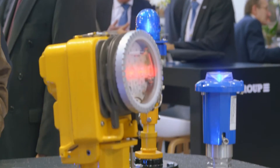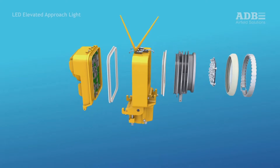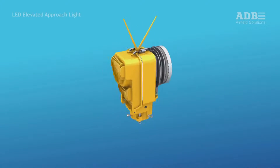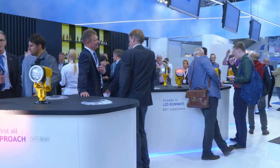This is a brand new light — it has very low energy consumption and a very high mean time between failure. To achieve that, we made it fully watertight. An approach light can be installed in very challenging situations, like above the sea for instance, where waves can pass over the light, so we need very good water tightness.